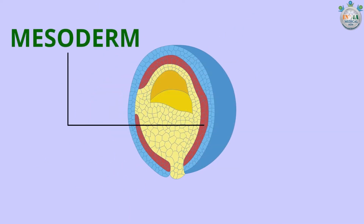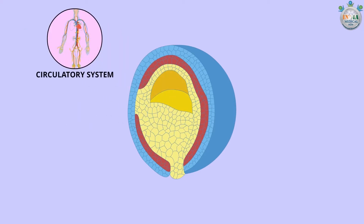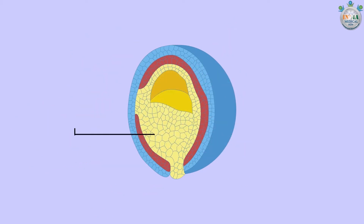The middle layer is known as the mesoderm; it will develop into the circulatory system, heart, sex organs, skeleton, connective tissues, and muscles of the baby. The inner layer is known as the endoderm; it will develop into the lungs, lining of the gastrointestinal tract, liver, pancreas, and thyroid gland of the baby.